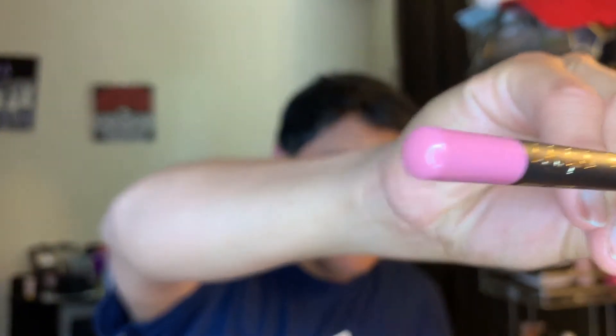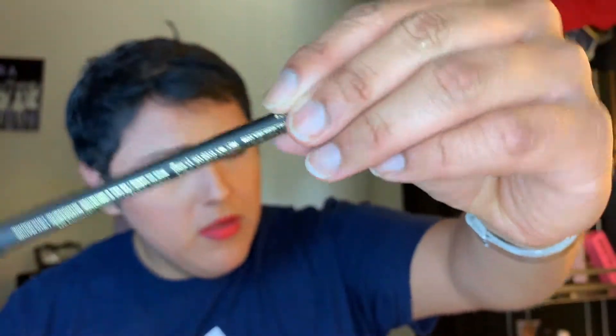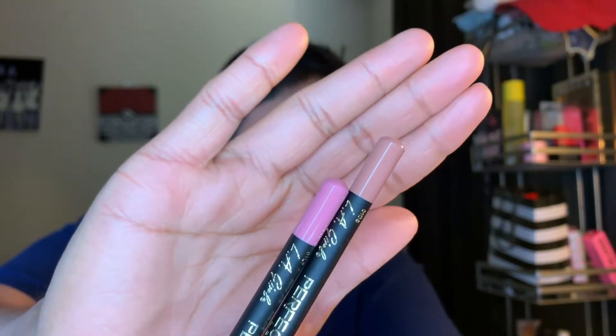I also bought these little Perfect Precision Lip Liners by LA Girl. I got two shades: one in pinky and one in flesh — both by LA Girl. And then I also got another shade in deep red because I love red. Same brand, LA Girl, in the shade deep red.